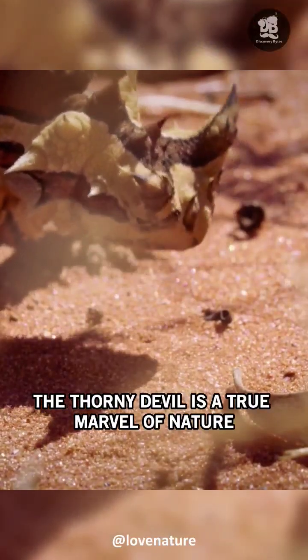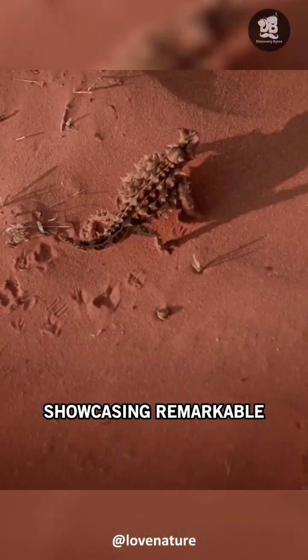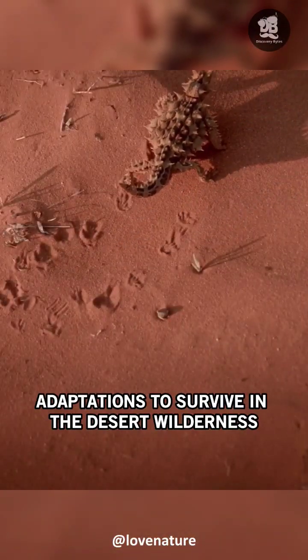The Thorny Devil is a true marvel of nature, showcasing remarkable adaptations to survive in the desert wilderness.